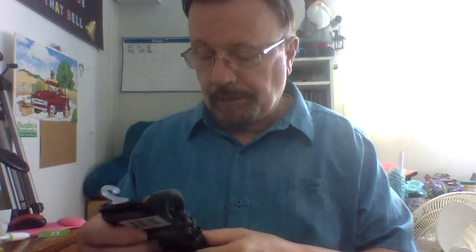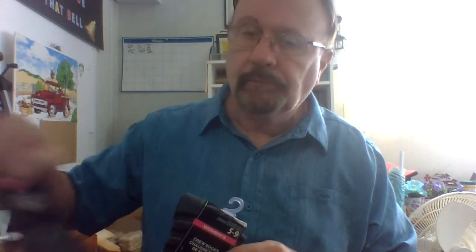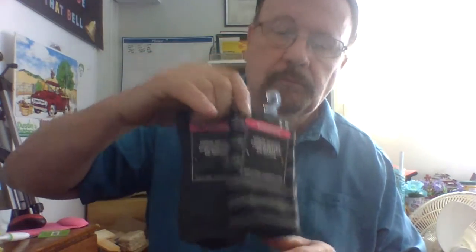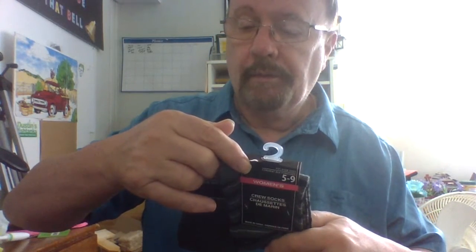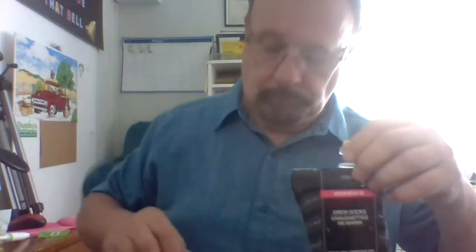Then we got some more socks — at least for her. Two pairs of socks. Yes, these are from Greenbriar. Then I got this matchbox — I may have shown this once before, but I got a couple of them now. I'm going to use this in a Christmas display in the window.